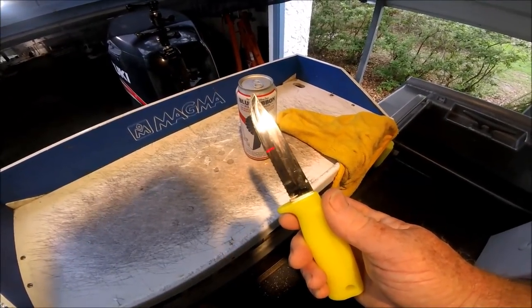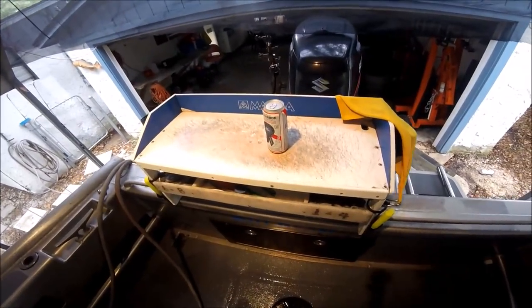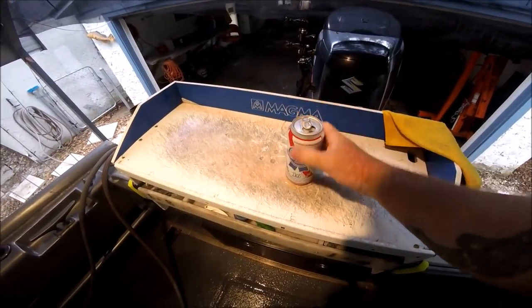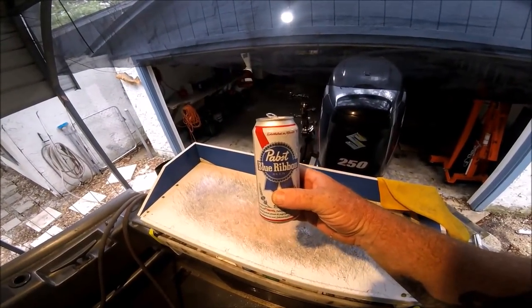Let's not talk about fishing, let's talk about blades - and we'll be right back to talk about more blades after I pop and consume the all-American Pabst Blue Ribbon beer.